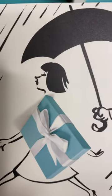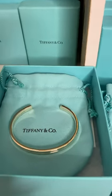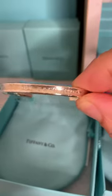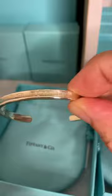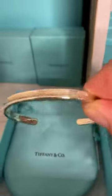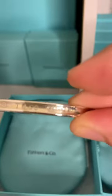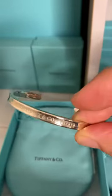Welcome back to my channel. In today's video I'll be showing a little bit more of my collection. We began with the 1837 sterling silver cuff, and this one is in the narrow — this one is still active in their inventory. The wider version is not anymore, though. I'd say this one is really nice.